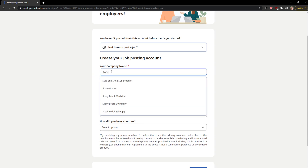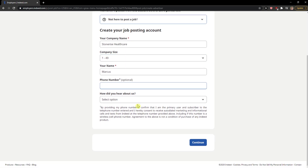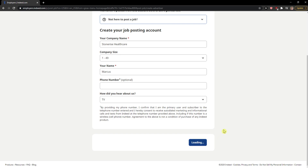Now fill in the company name, how many employees — for example 1 to 49, you just choose that. Phone number is optional. How did you hear about us — you can add something like TV. Then press Continue.